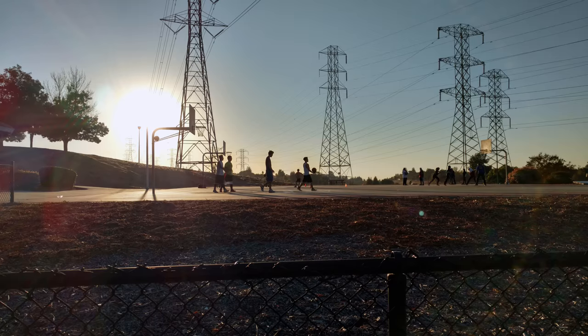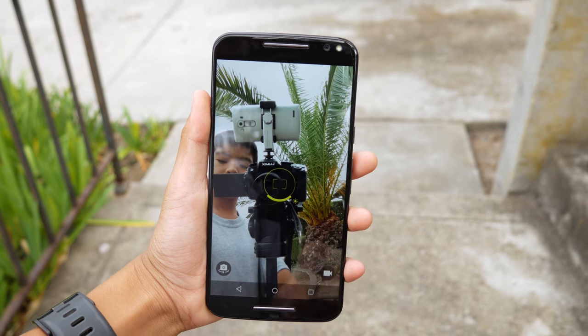The front-facing camera is meh. There's also a front-facing flash, which you should never, ever use.